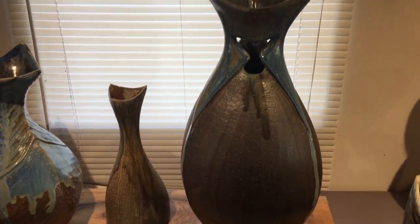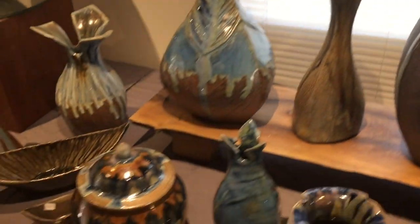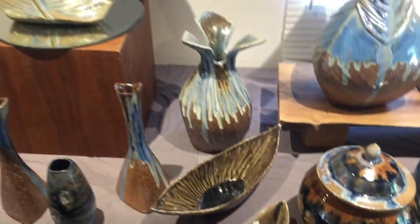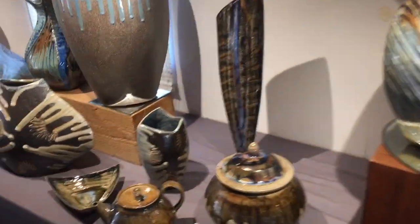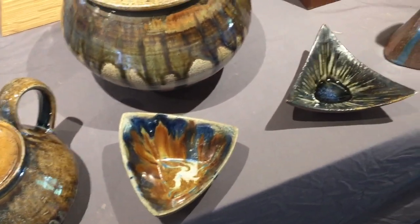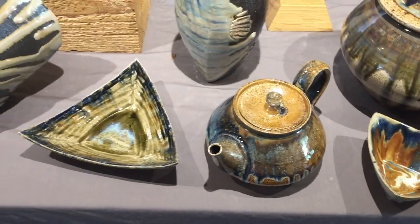A new shape — kind of reminds me of Battlestar Galactica or something. Triangle vases, triangle dishes — those turned out nice. Got a few teapots too.